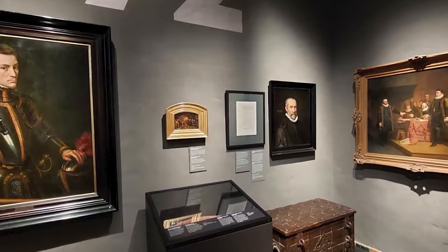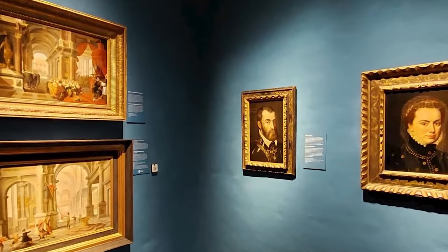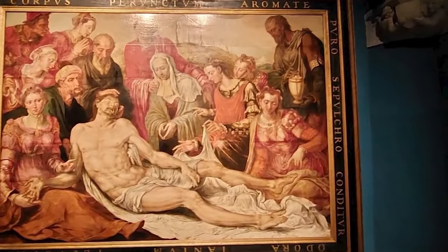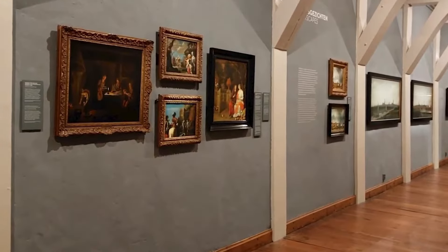At number four, this museum offers a wealth of information about the Dutch Golden Age, William the Silent, and Delft pottery. Originally a palace for the Prince, it marks the location where William the Silent was assassinated in 1584. The museum houses a collection of paintings, including works from Vermeer, and a permanent exhibition showcasing the impact of Delft citizens on the country.